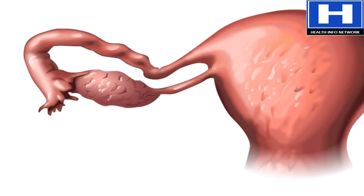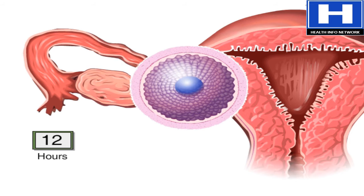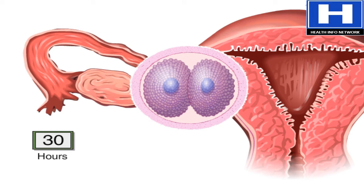For the first 12 hours after conception, the fertilized egg remains a single cell. After 30 hours or so, it divides from one cell into two.